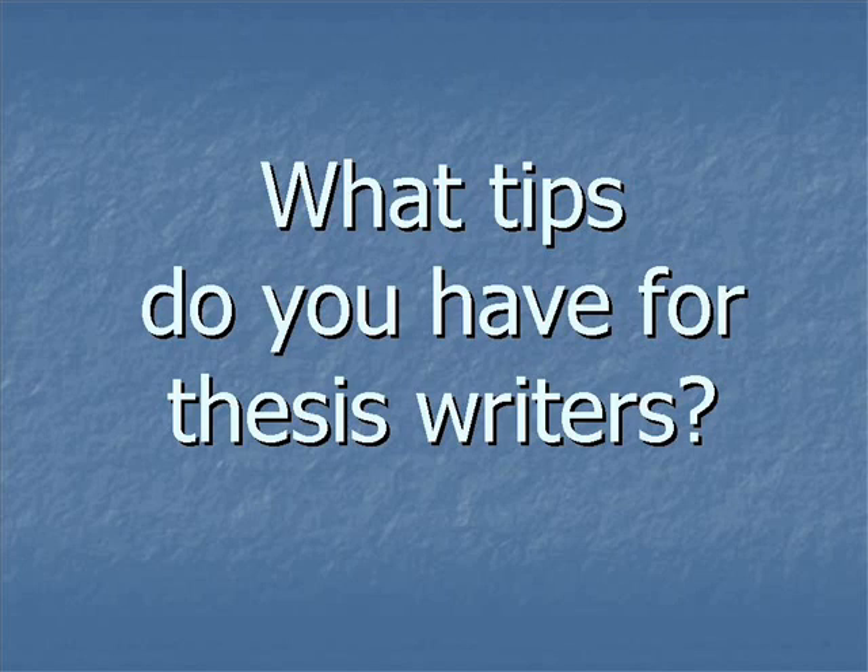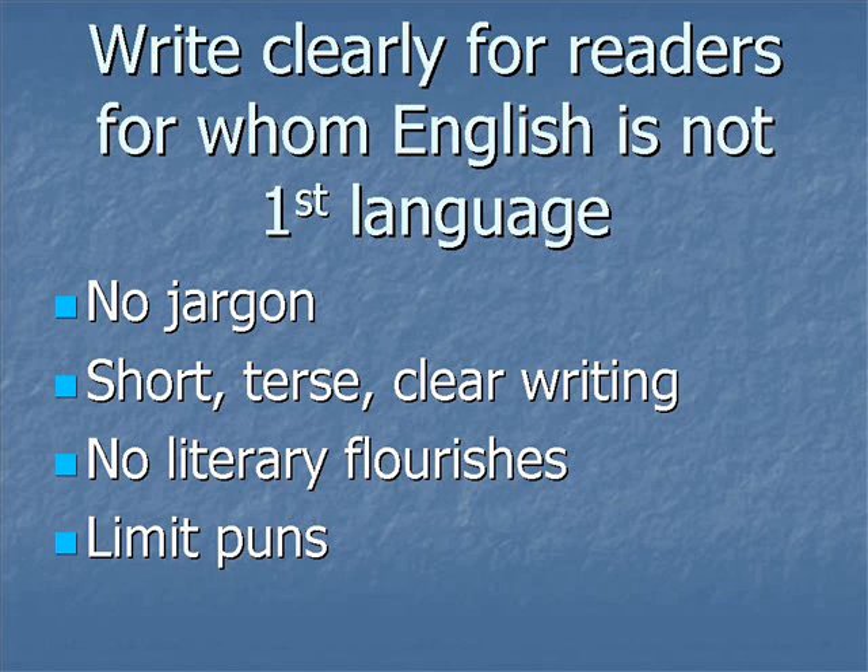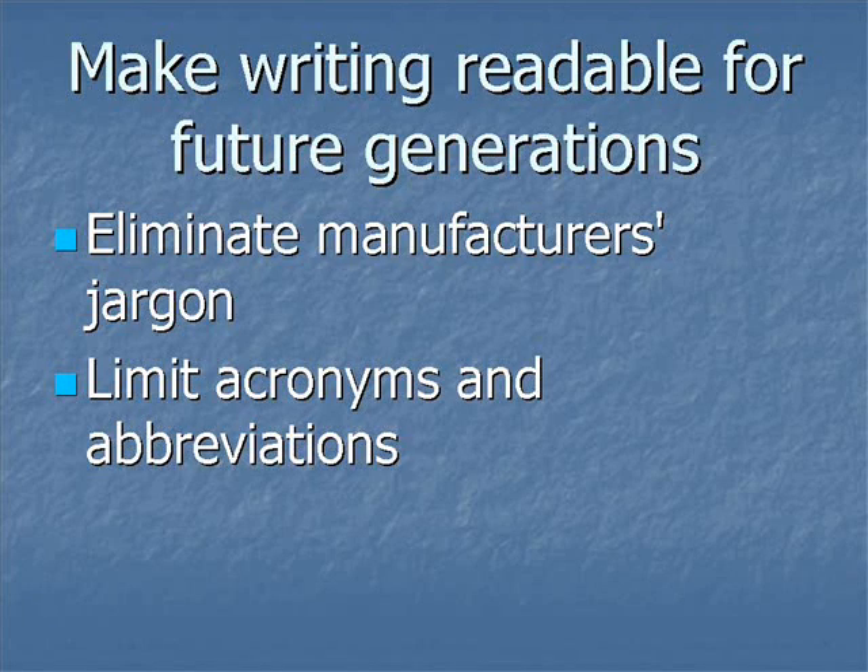You want to keep it crystal clear for the person who doesn't happen to have English as a first language. We are extraordinarily blessed by having been given a birth language which is now the world's premier scientific language. How is the person in Bulgaria reading English with great difficulty and a dictionary going to do with it? No jargon, straightforward, short, terse, clear sentences. No literary flourishes — which I love, but I try to keep them out of my papers. Puns only if they're not going to impose themselves on someone who really doesn't get the pun. This paper you're writing should be readable 50 years hence.